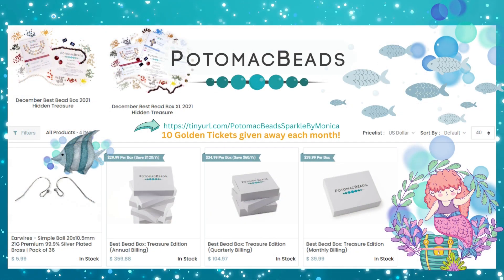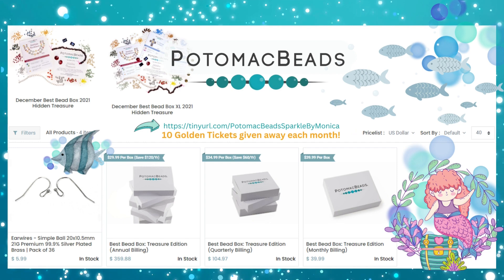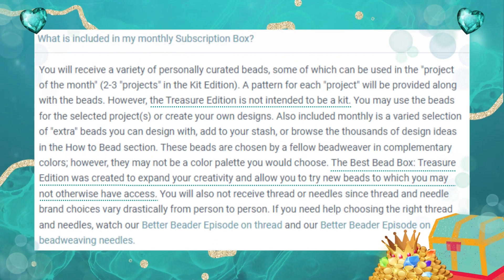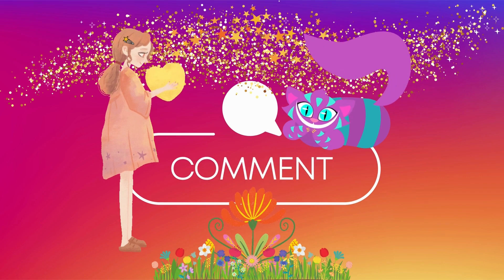Thank you again to Potomac Beads — I appreciate all the good sparklies here because it just makes me smile. I just love it. I gotta have more sparkles — I'm just a sparkle fiend. What was your favorite? Tell me down below in the comments. I'm looking forward to creating with this gilded glamour.